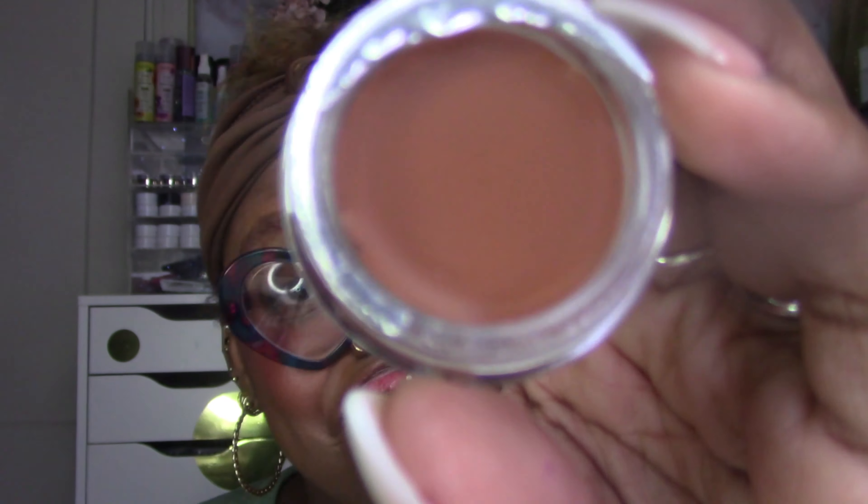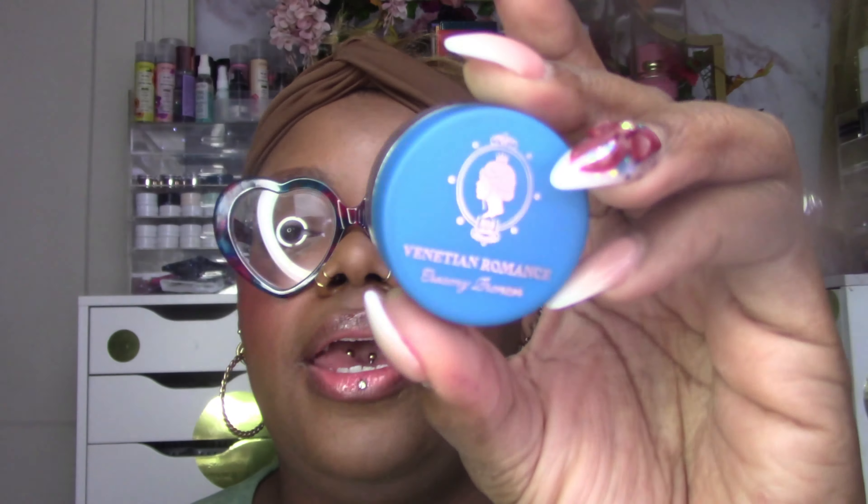For contour, I tried one of the Venetian Romance creamy bronzers before — that's one of their themed collections. I pulled out the shade Canal this time, which looked a little darker on the website than I expected, but I'm going to try it anyway. It's a creamy bronzer, we'll see how bronze it is. I love things in jars, so I have another creamy bronzer — love it.